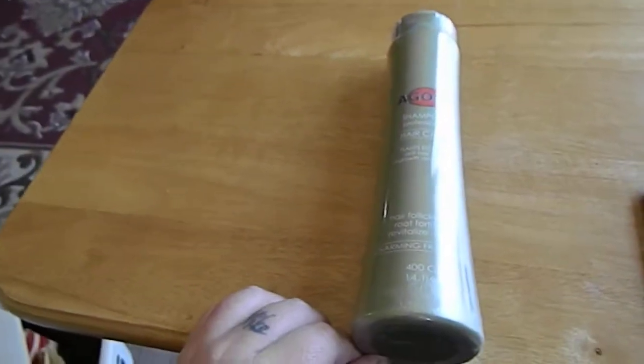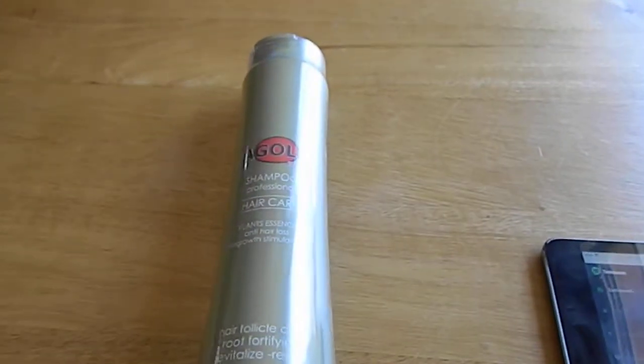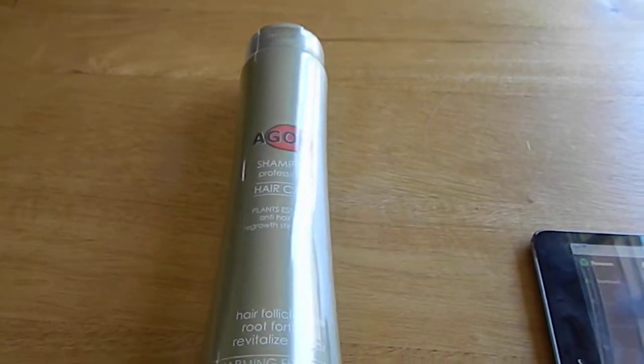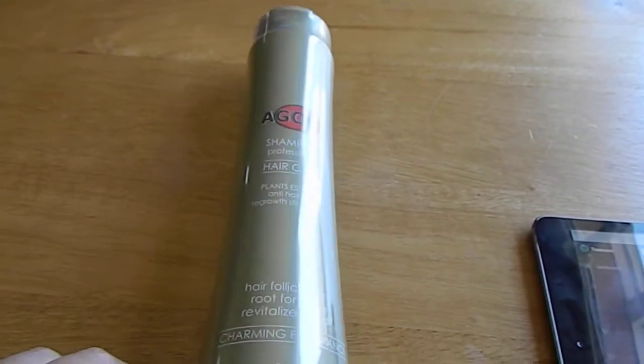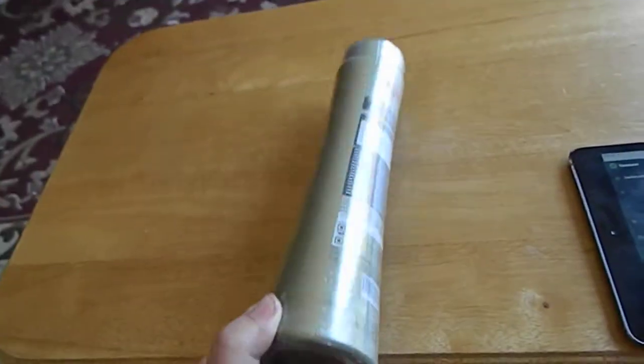Sara Lee's Deals, Deals and Giveaways here with the unboxing of the shampoo for hair care. This is hair follicle care. It helps fortify the roots and helps grow hair back.